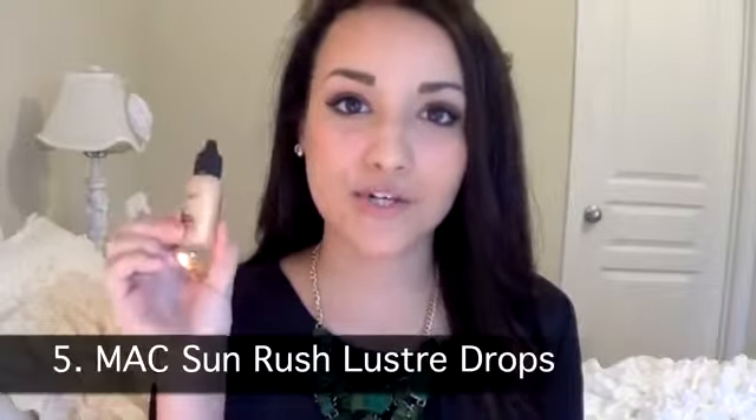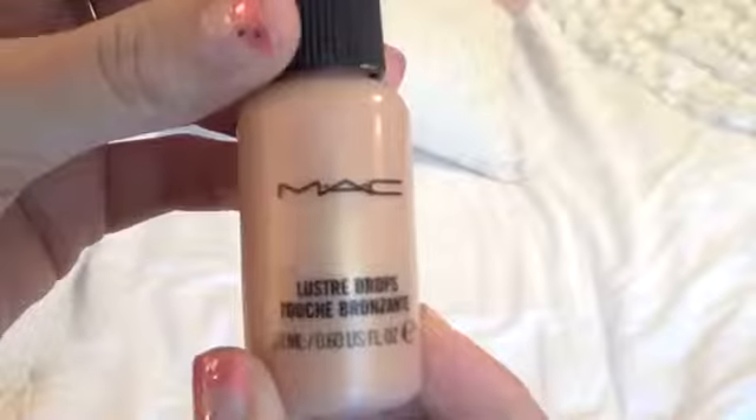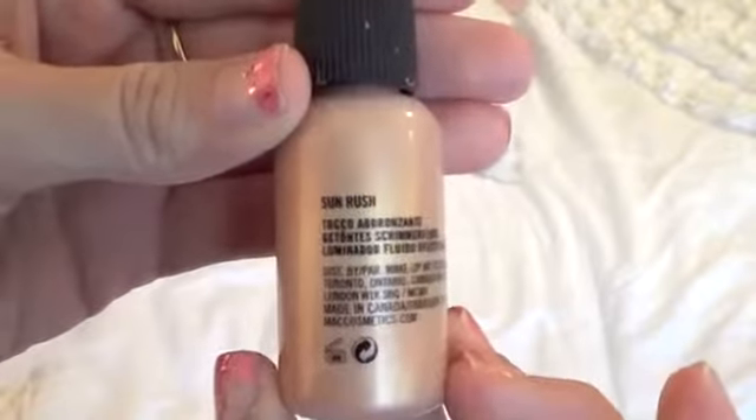My next product is MAC Luster Drops in Sunrush — the gold color. They also have Pink Rebel, a champagne-y pink, but I prefer this one. This is like a liquid highlight, similar to Benefit High Beam but a little more natural-looking. It doesn't have sparkle or glitter — it's a natural skin kind of glow. I'm wearing it now on the tops of my cheekbones and down the bridge of my nose. It gives the most beautiful natural glow and is not too extreme, so it works even if you're scared of highlights or have oily skin.